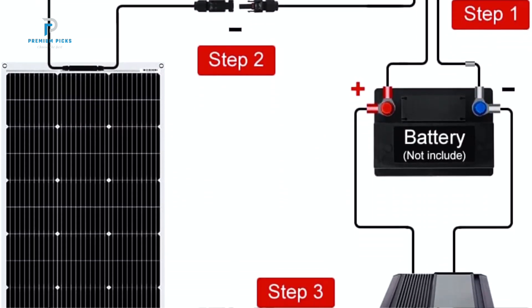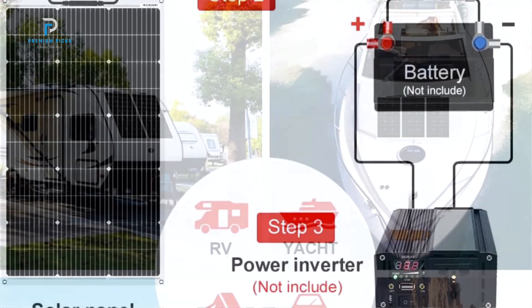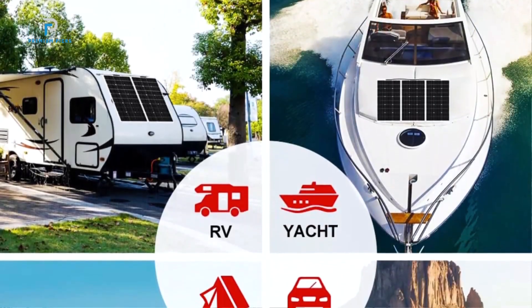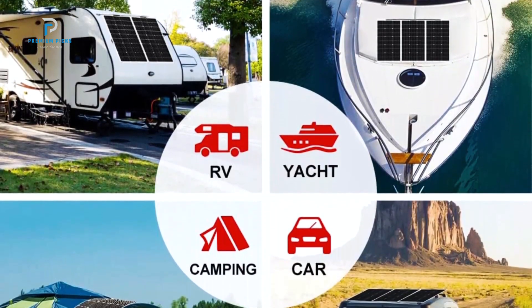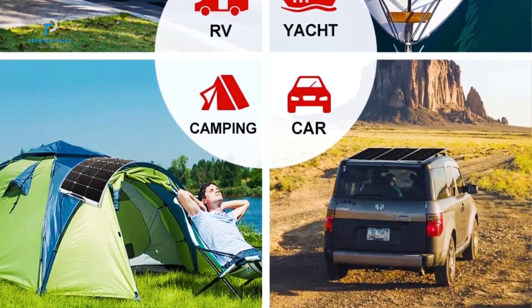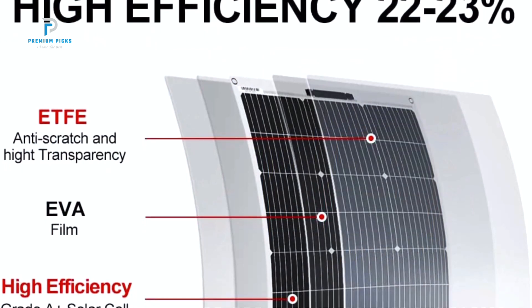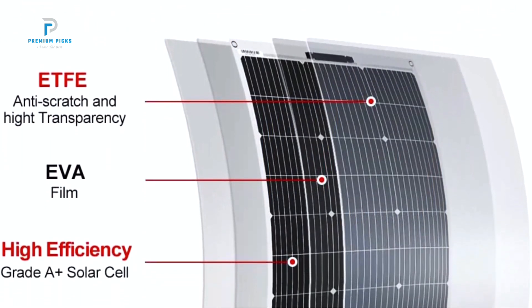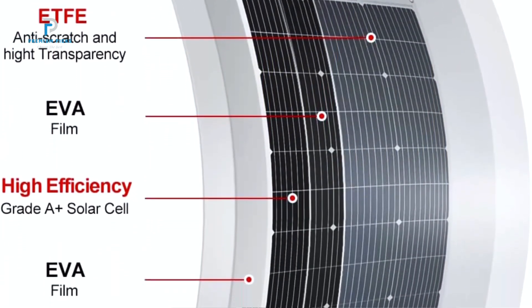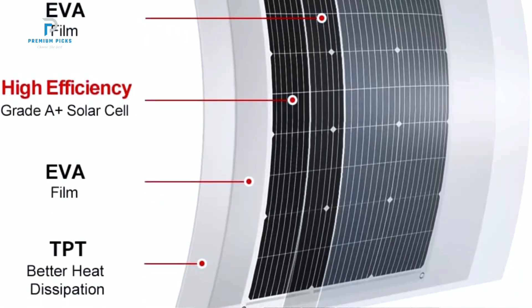Weighing just 2.3 pounds and measuring only 0.03 inches in thickness, the Dokio Semi-Flexible Solar Panel is remarkably lightweight compared to conventional solar panels. This makes it incredibly easy to transport, install, hang, or remove as needed. Whether you're setting it up on your camper, trailer, boat, or tent, this lightweight panel won't weigh you down, making it ideal for travelers and outdoor enthusiasts.